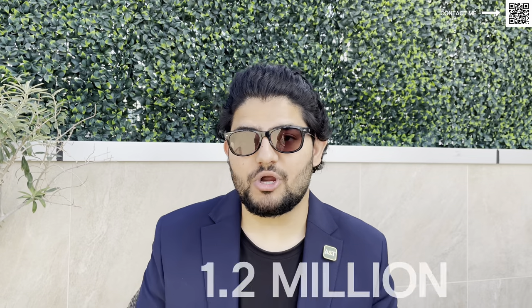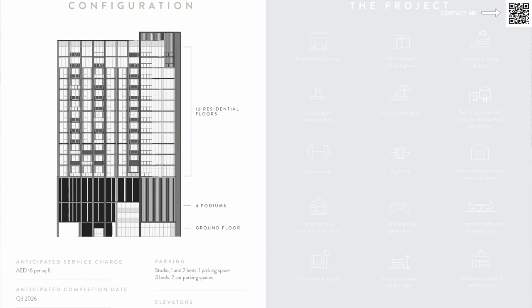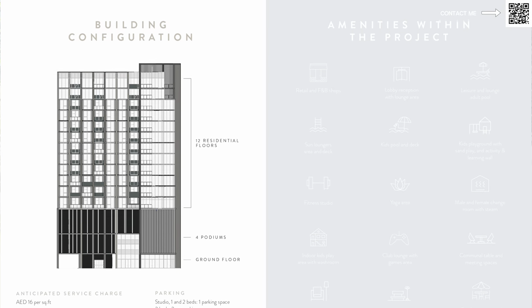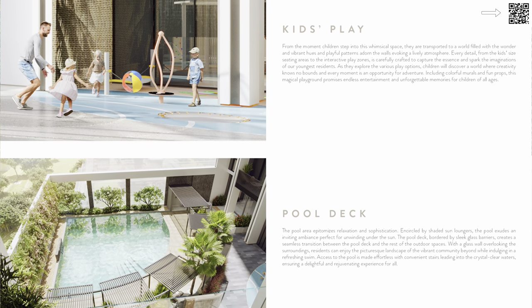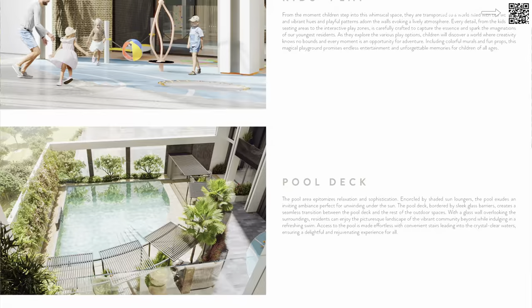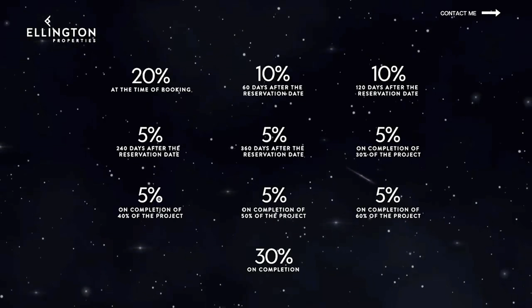A one-bed will be starting from around 1.2 million. A lot of you might think that's too expensive — you're looking for something at 900, 800 — and of course it is a bit more expensive. But keep in mind Ellington is always giving bigger sizes. Even from an investor point of view it's amazing because you're getting more rent and more ROI than surrounding buildings. We go in-depth into the analysis in our Ellington video — make sure you check that out. It's also great for residential purposes because you've got a bigger size; it's not like a 500 square foot one-bed. You really are getting what you pay for.